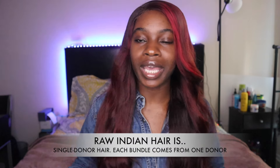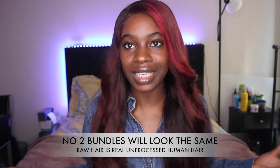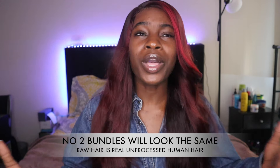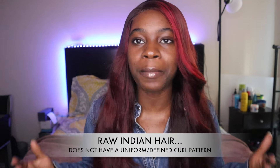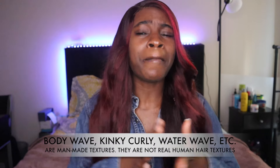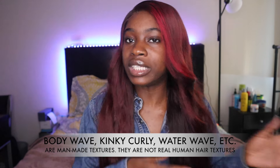Will the hair all look the same? No. Each bundle is going to look different because each bundle was donated by one specific donor. Just think about the hair on your head and the hair on my head — we both may have type 4C hair, but our hair is just not identical. The same thing is to be expected with real raw hair. Will the hair be unbelievably shiny with a high luster and a uniform curl pattern? No. You can expect a natural medium luster as opposed to a high and shiny luster. The hair textures will not be uniform. Those textures we're so used to seeing with processed hair companies — body wave, deep wave, kinky girl — those textures are man-made. So if that's what you're looking for, you're definitely not looking for raw hair.